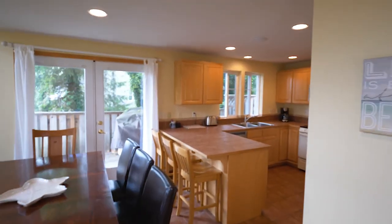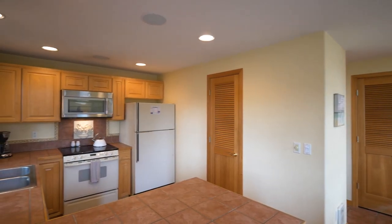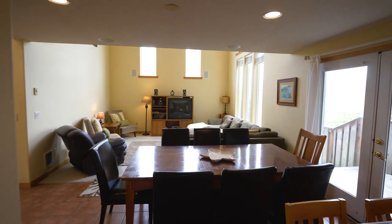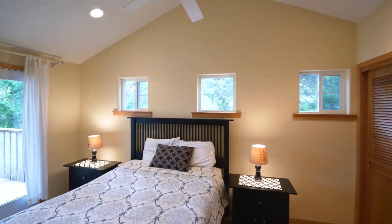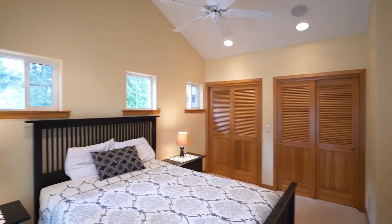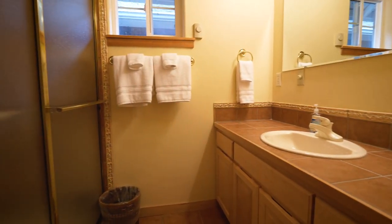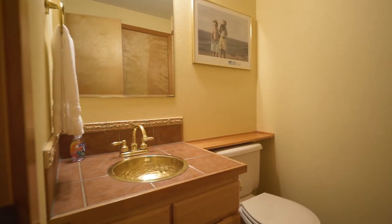The great room opens to the kitchen with breakfast bar seating and plenty of storage space. You'll find a main-level vaulted bedroom suite with direct access to a private deck. It has a full bath, and you'll find another main-level powder room.